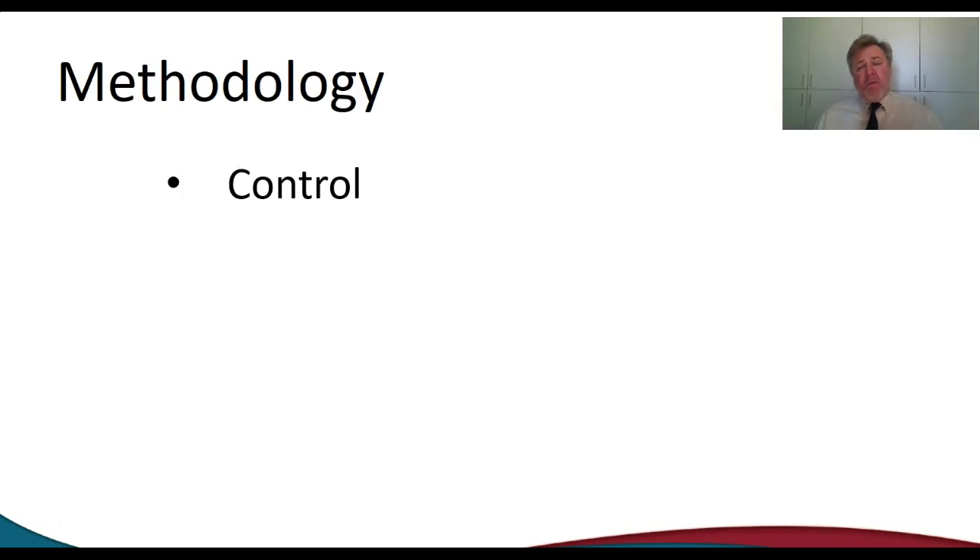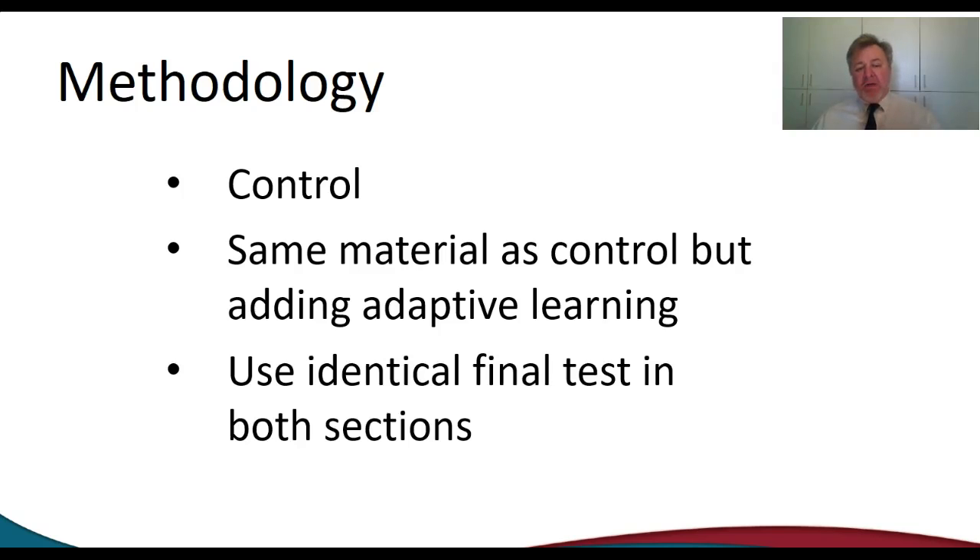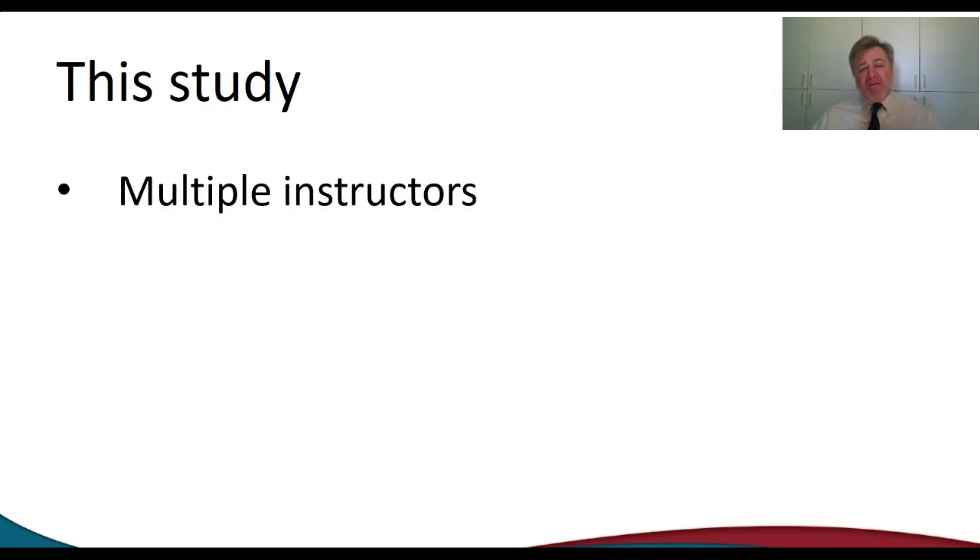Our methodology: we're going to have a control class section of the same class — let's just say it's BMGT 1305. In that class, I will not use adaptive technology. In another section of the same class in the same period, we'll have the same information but we'll add the adaptive technology to help the students study for the tests. We will use an identical final test to show if there's any correlation between the adaptive learning students doing better versus the students that do not use the adaptive learning technology.